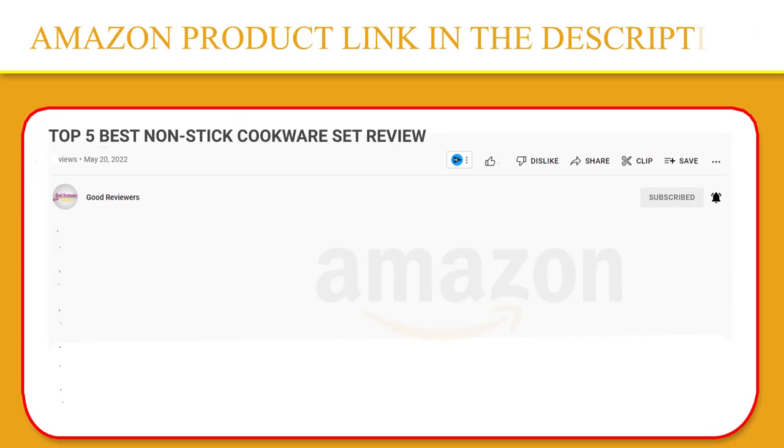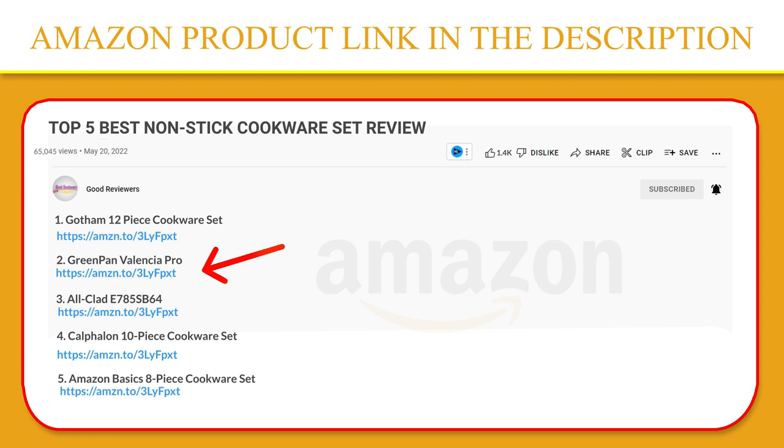If you like this product, please click the link in the video description for a better price and the original product.